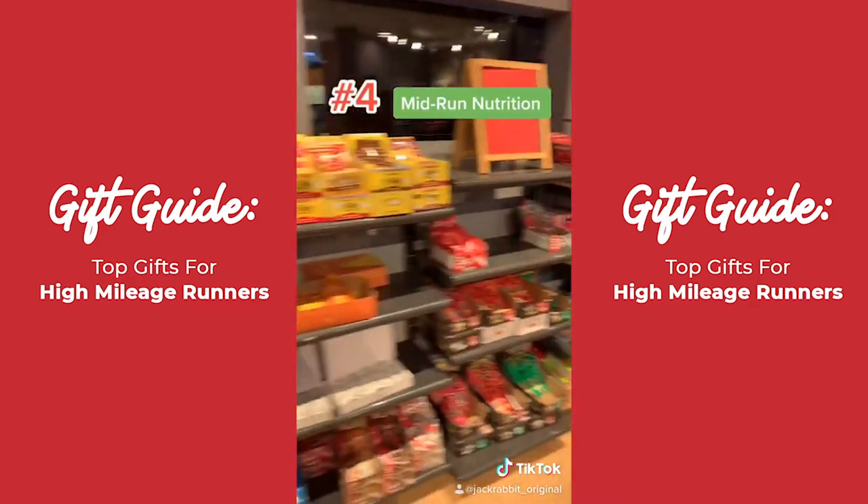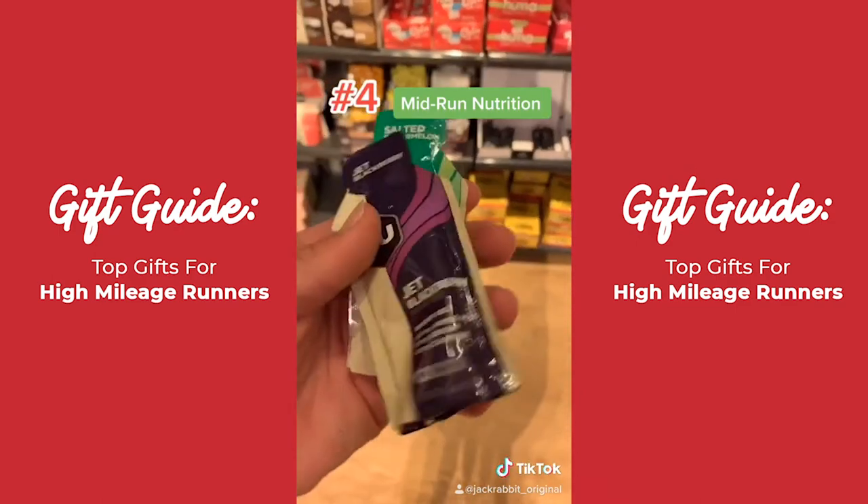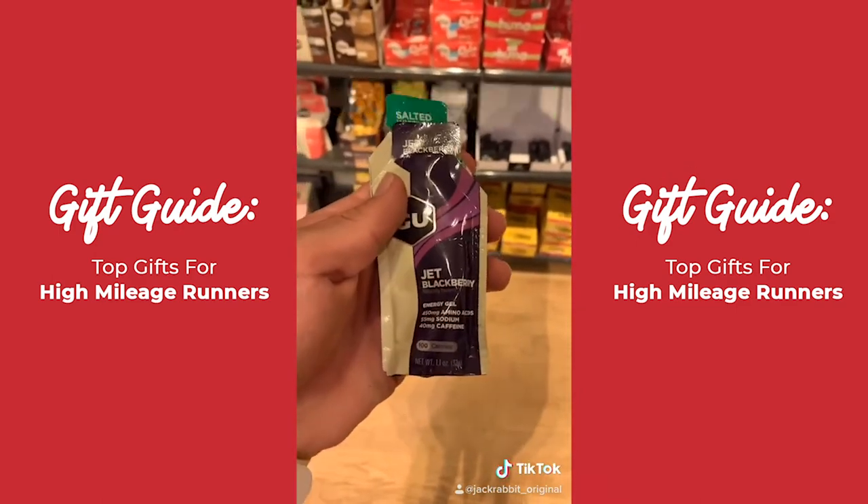Next up, nutrition. If you're doing a run anything more than like 8 miles, I definitely would recommend using a gel. I prefer GU — I like the fruit flavors. Trust me.